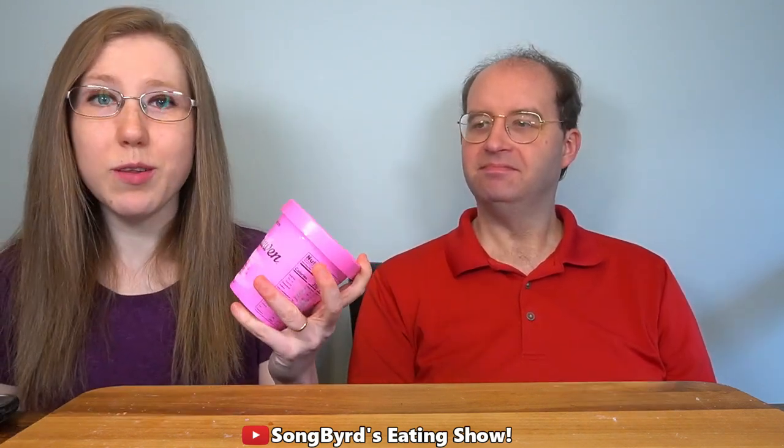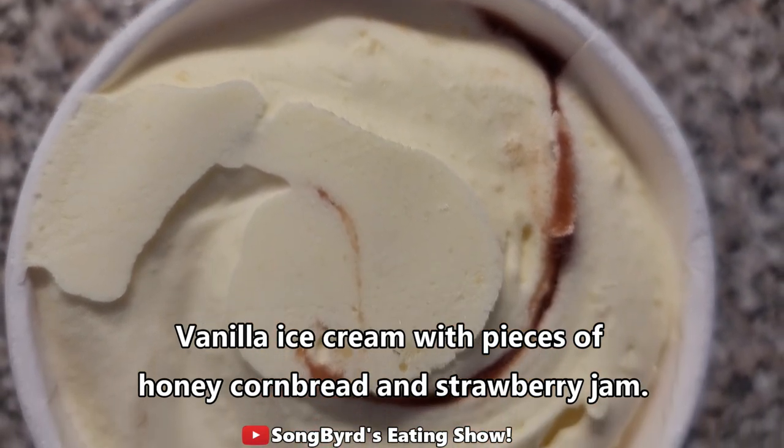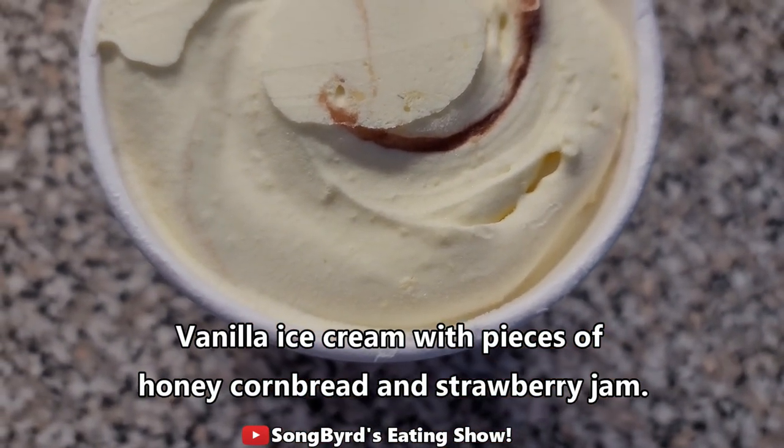Partially that strawberries are one of my top ice cream flavors. I like strawberries, but not that much. So, next one we're going to try is a brand new Van Leeuwen flavor. This is called Honey Cornbread with Strawberry Jam — vanilla ice cream with pieces of honey cornbread and strawberry jam. Cheers.